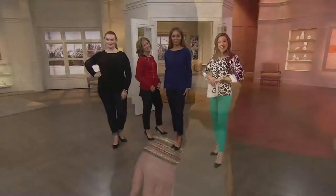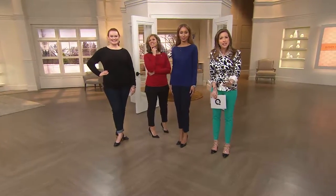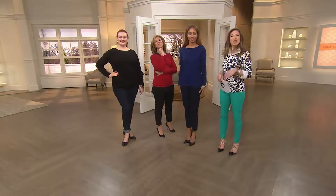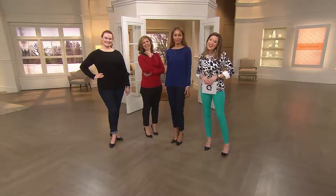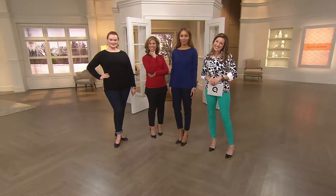We're going to go up to the phones and say hello to Bonita. She said we can call her Bonnie for short. How are you, Bonnie? Have you been shopping the show? Oh yes — I buy a lot of Susan's clothes.